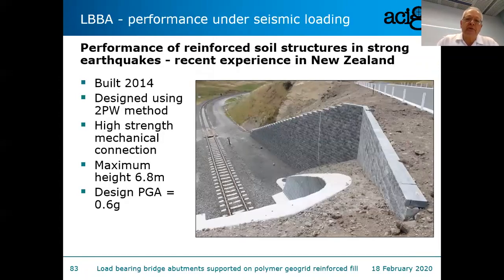Now just a few words on earthquakes. Earthquake loading is included in Australian codes but is not very high. In New Zealand, of course, it's a major issue. One thing that's quite rare in reinforced soil is finding structures that have been shaken by strong earthquakes. This wall was shaken by the Kaikoura earthquake, where the peak ground acceleration — both design and actual — was around 0.6g.